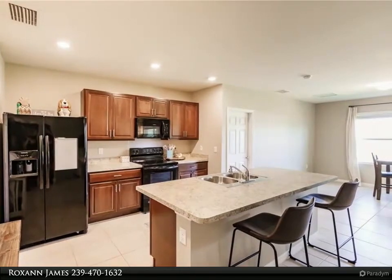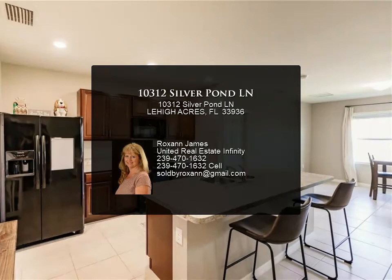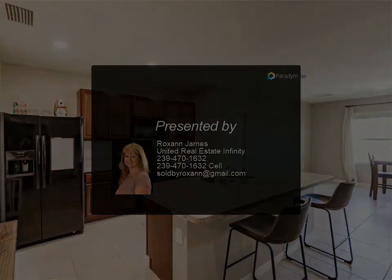The dining room overlooks the fenced backyard. Enjoy the screened-in lanai. The master suite is large enough to accommodate a king-size bedroom set. The home is also conveniently close to shopping.